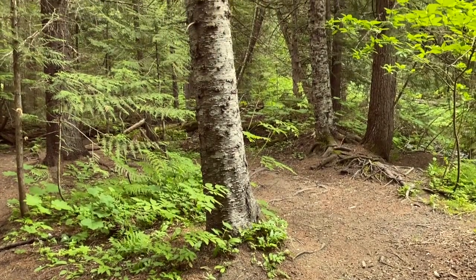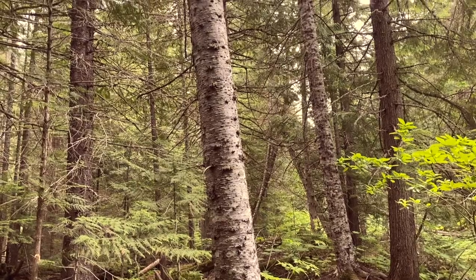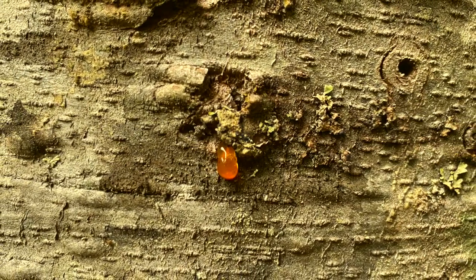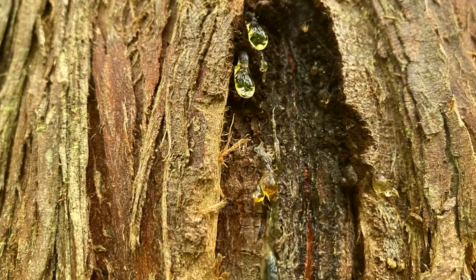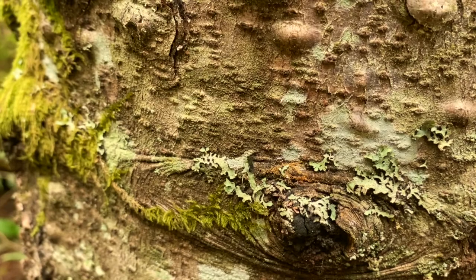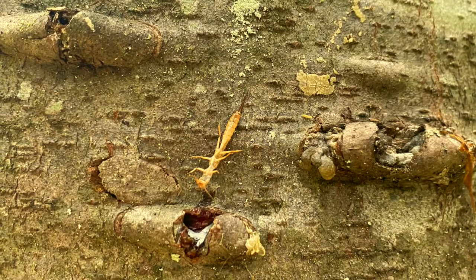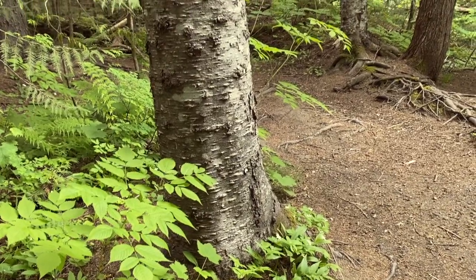Do you see the little bubbles on the bark of some of the trees around you? These bubbles are filled with sap, which has an amazing smell — if you see some oozing out, give it a sniff and see for yourself. All conifer trees have sap, which they use as a defense against insects trying to get to the sweet, sugary part of the tree. If insects try to get in from an open wound, the sap coming out is so sticky that it traps them and keeps the tree safe.